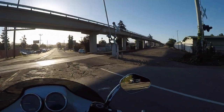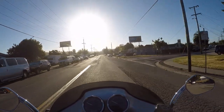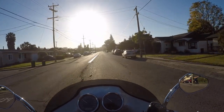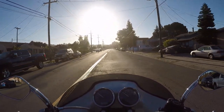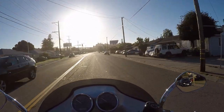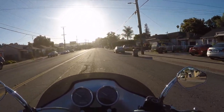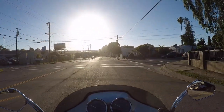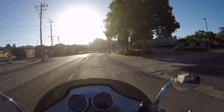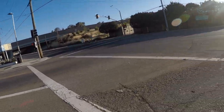This GoPro Hero Black 5 — I YouTubed a bunch of stuff on GoPros, mostly about vlogging. And then I came across this guy called Blockhead. I like the way his setup was, specifically because the video I watched, he had a Bell Qualifier DLX. So I basically copied him. I follow him, I like his vlogs. Blockhead is on YouTube — which I'm sure you guys all know.